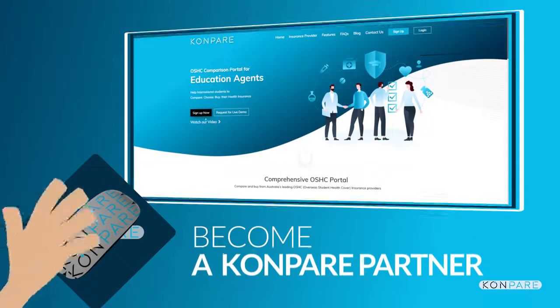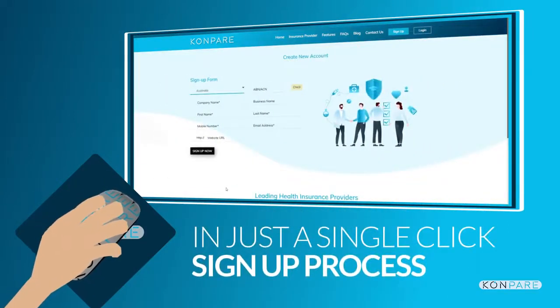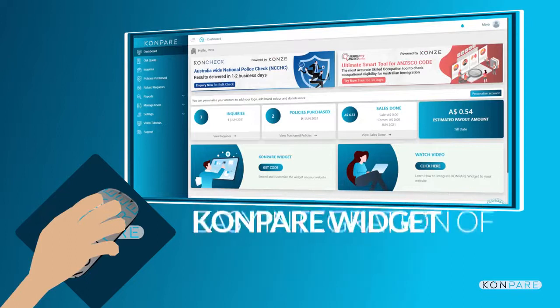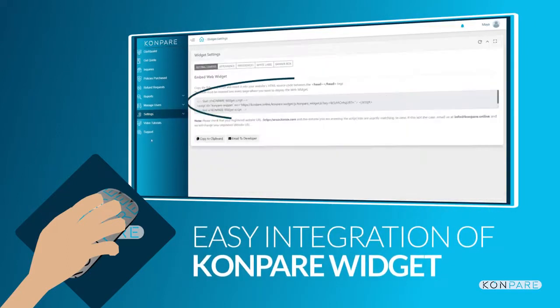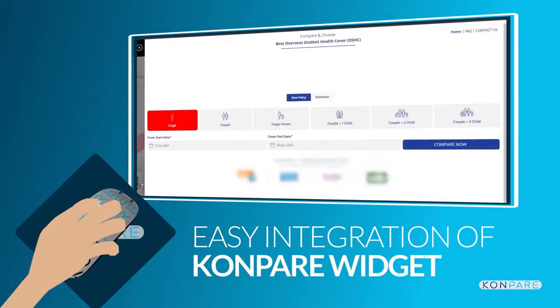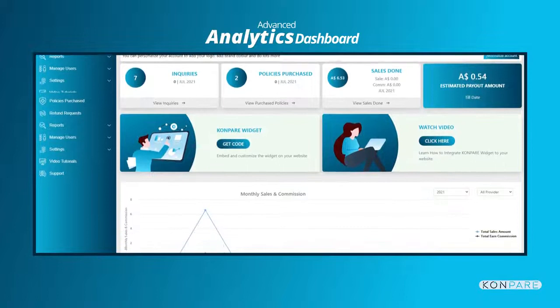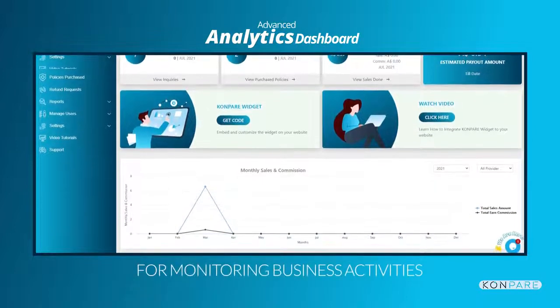She became a Compare partner in just a one-click sign-up process to access her agent portal. With her upcoming business website, she can also easily integrate the Compare widget for easy policy comparison while on the go. The advanced analytics dashboard empowered her to keep a bird's-eye view of all business activities.